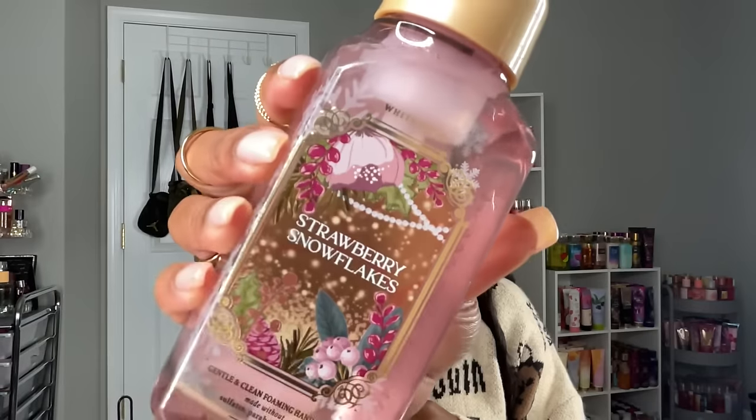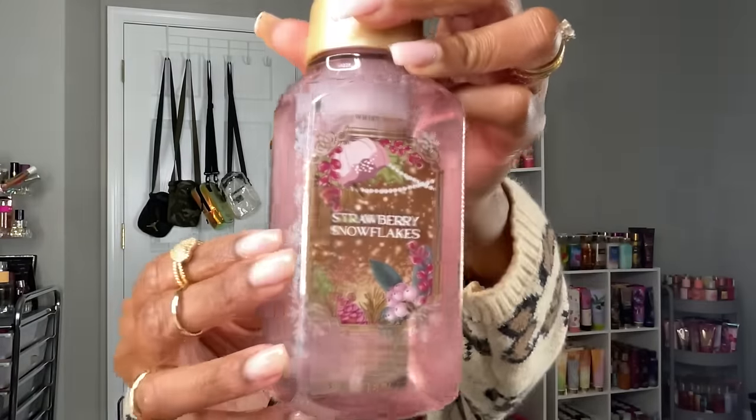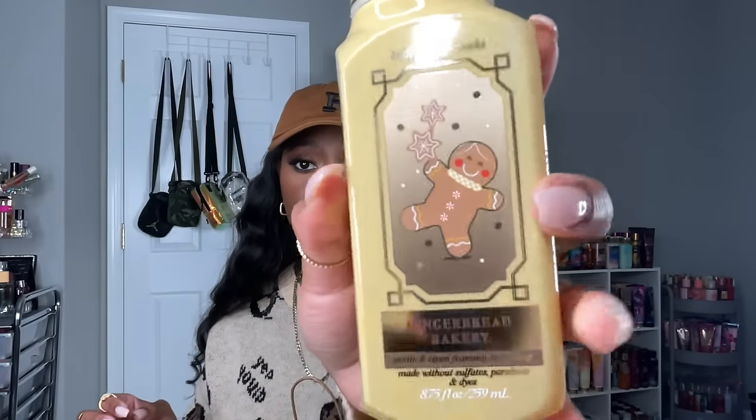Strawberry Snowflakes — duh, had to get it. I love the pink color on this one. Then I got Gingerbread Bakery — I like the color and packaging with the little gingerbread man. This one is gingerbread cookies, brown sugar icing, and cinnamon spice. I did smell this in store and it is heavy on that cinnamon gingerbread spice, but you do get a little bit of sweet icing — a smidge of sweet creaminess. I like that one.